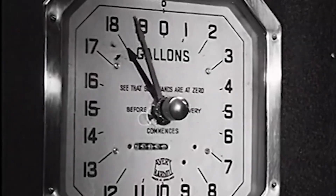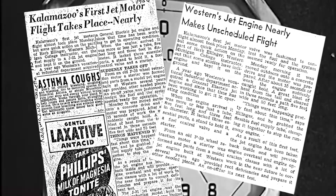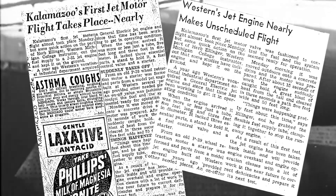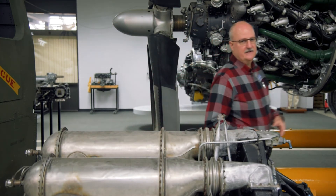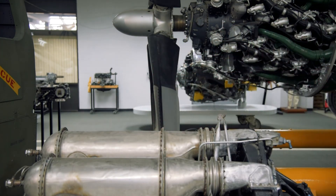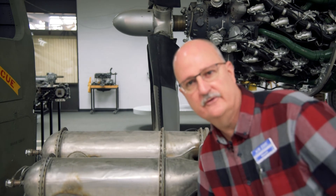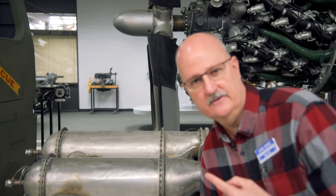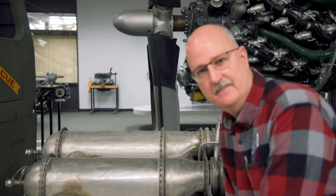However, the incident gets out to the local community, and it shows up in both the student newspaper — the Western Herald — and the Kalamazoo Gazette, all about this runaway jet engine that nearly takes flight on its own. But here's the kicker: this is the very same J31 that nearly got away all those years ago in 1950 up at the college. Yes, here we are 71-plus years later looking at that same engine.